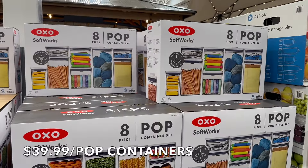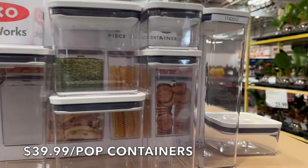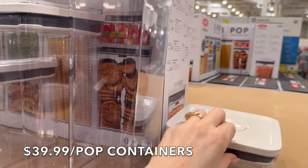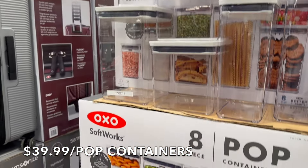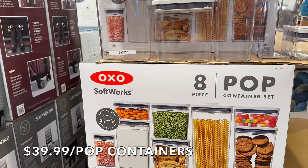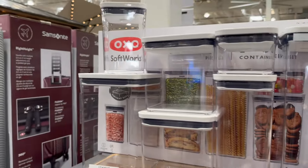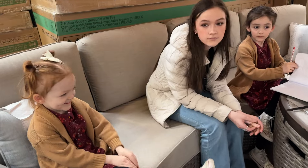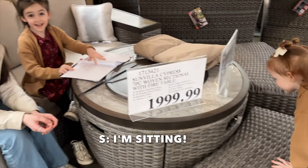Here are the OXO containers — they're $39.99, so $10 off for the AP set. I've seen these but never used them because they're plastic. OXO is a really good brand though, and they are BPA-free and dishwasher safe. So if you're looking to organize your pantry, they've got a couple of cute sets here — actually this is all one set.